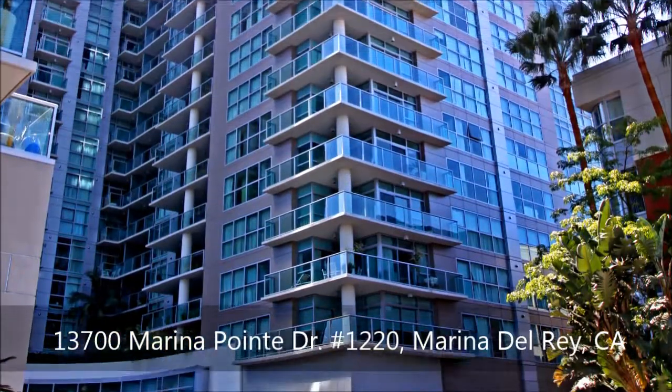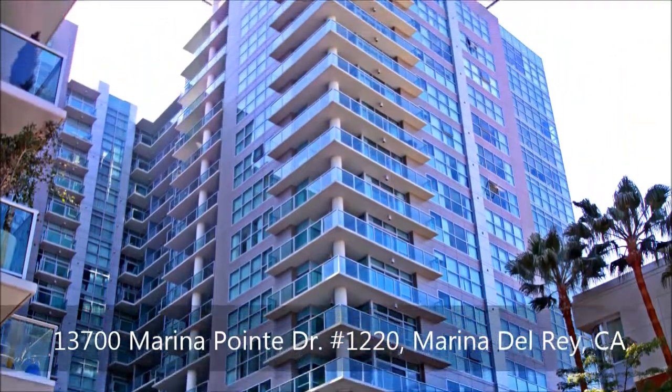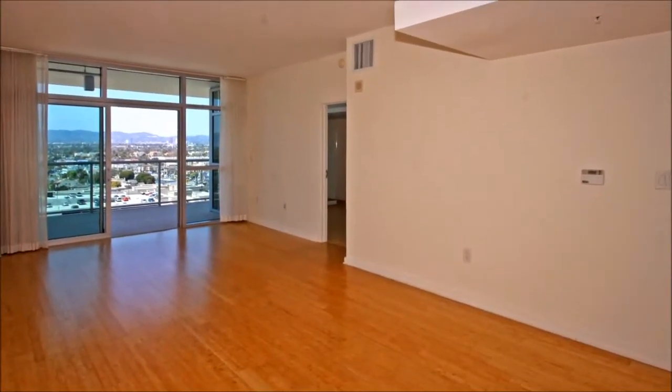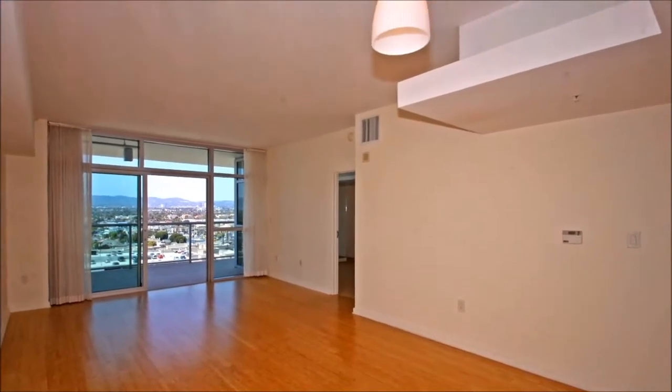Welcome home to unprecedented luxury at this stunningly gorgeous building, where a one-bedroom, one-and-a-half bath residence waits to embrace you in its beauty. Upon crossing its threshold, tasteful upgrades, including the bamboo floor, capture your attention, as do the incredible ocean and city views.